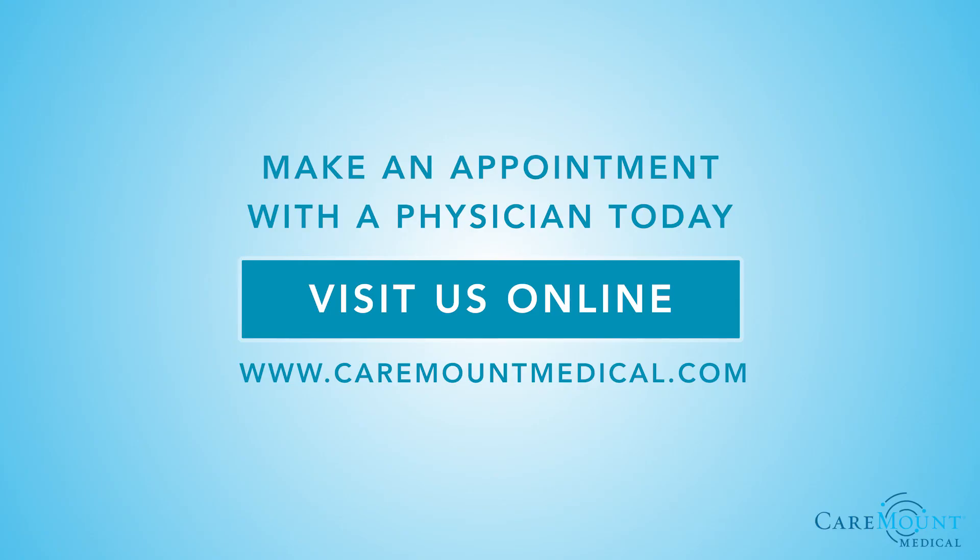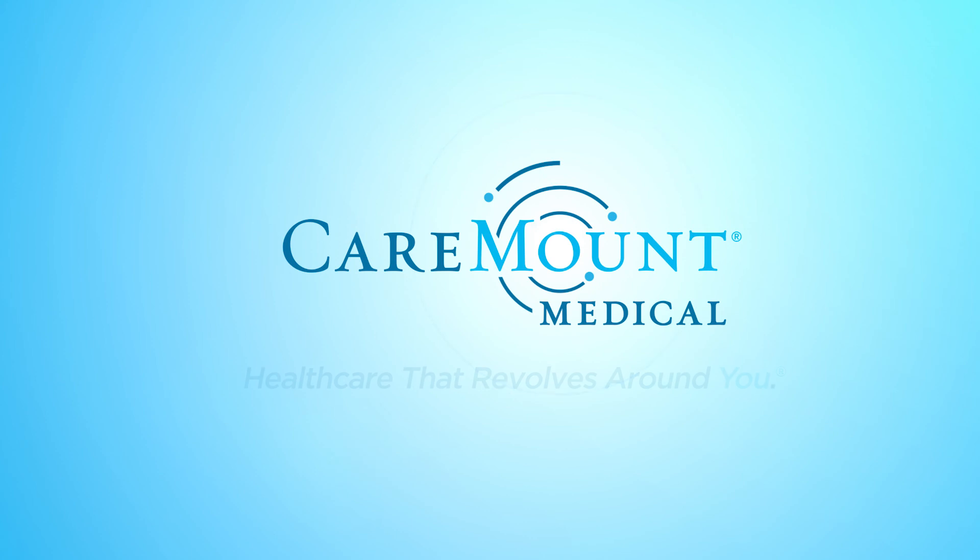While dealing with severe pain is a difficult experience, it is best to seek medical attention as soon as possible. A pain management specialist provides a personalized approach and comprehensive treatment plan to alleviate your pain and improve your quality of life. To learn more about Caremount Medical's pain management treatment services and providers, visit caremountmedical.com. Healthcare that revolves around you. Caremount Medical.